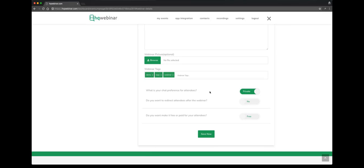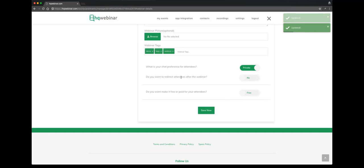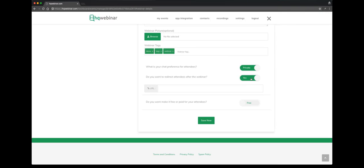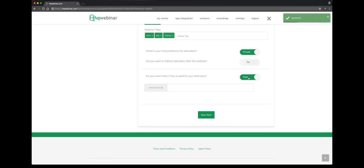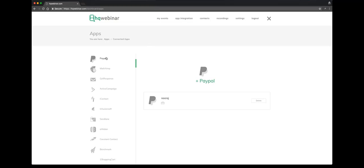During the webinar, if you want to keep your chat private, you can leave it by default. If you want to make it public, you can switch this to public. The next switch is to redirect your attendees after the webinar — if you want to redirect them to a custom URL, select yes and put in the URL. If this is a free webinar, by default it's free. If you want to make it paid, you switch it to paid and put in the amount — with the assumption that you have already connected your payment gateway, which you'll see in app integration.